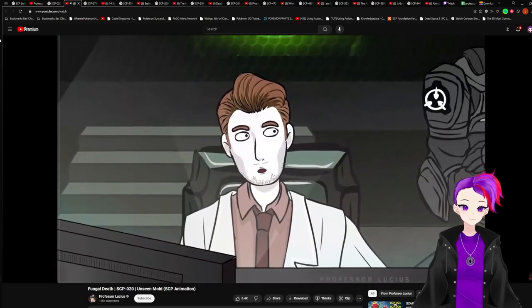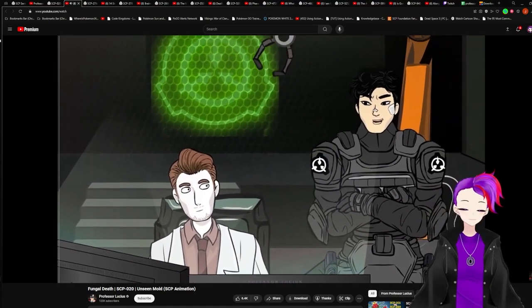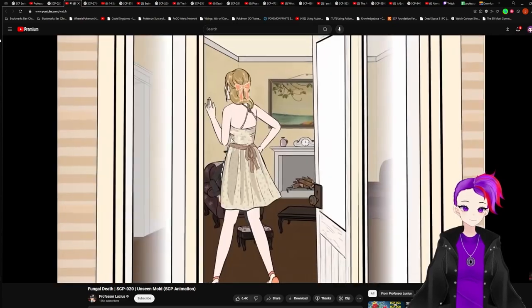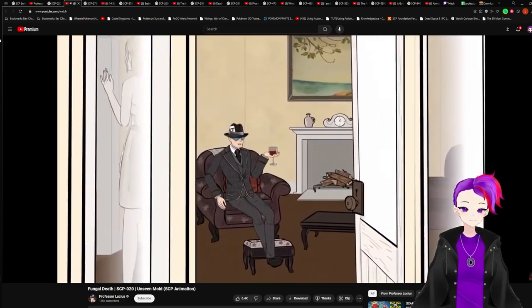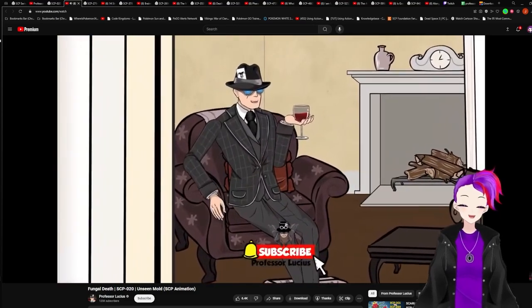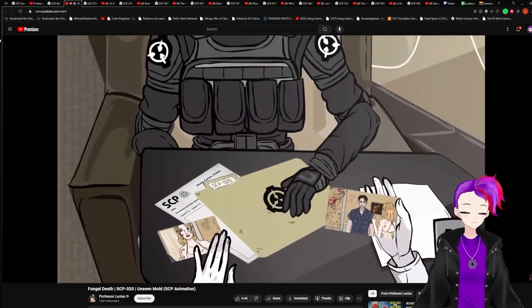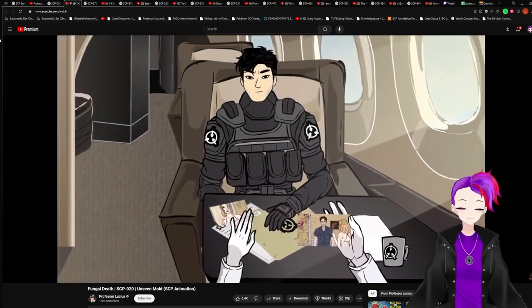I'm assuming the infection has already spread, but if we act fast enough, we should be able to contain it. Shouldn't be too hard to spot, eh? Welcome back. Today I bring you SCP-020, Unseen Mold. Don't forget to like and subscribe. Cloth slid the case files across to Chen. It seems simple enough, as far as SCPs went.